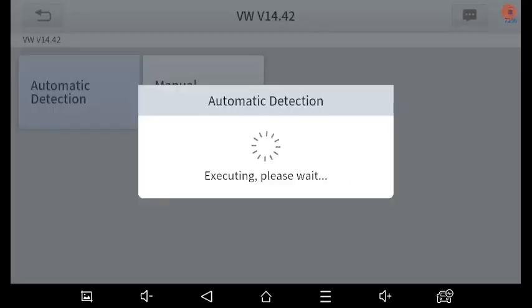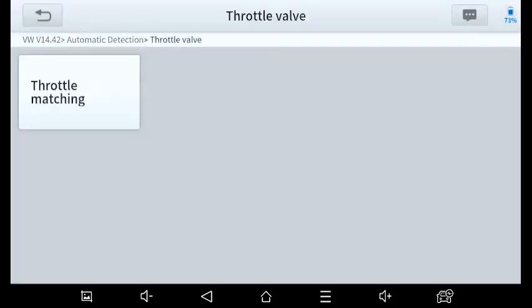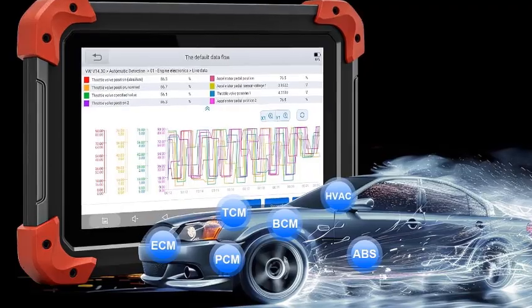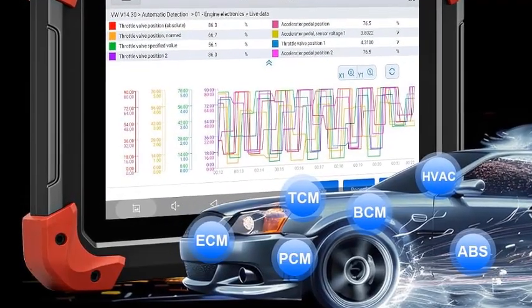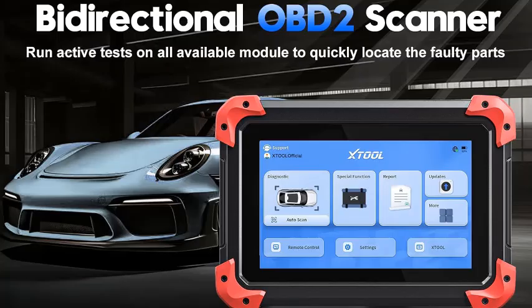One of the standout features of the Xtool D7 is its ability to perform advanced functions like key programming, airbag reset, and injector coding, making it a versatile tool for complex repairs. Its compact design and portability make it convenient for use in various settings. Overall, the Xtool D7 is a reliable, feature-rich OBD2 scanner that combines advanced diagnostics with ease of use.